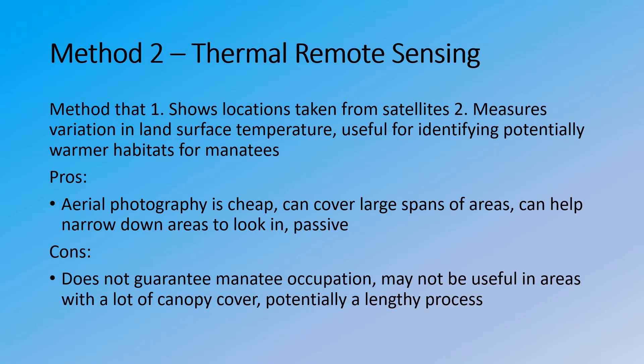Method number two is thermal remote sensing. It is a method that uses aerial photography taken from satellites and can also be used to measure variation in land surface temperature, which is useful for identifying habitats that might be more suitable for manatees, such as warmer habitats. The pros are that aerial photography is cheap and can be obtained for free from sites such as the U.S. Geological Survey, which has a large range of photos spanning basically the entire Earth. It can cover large spans of area — often given in blocks of several kilometers by several kilometers — and can help narrow down areas to search, as another form of a passive method.